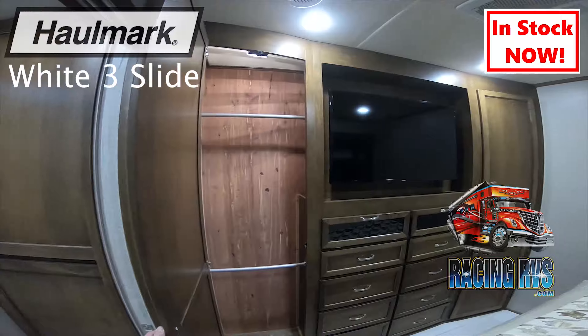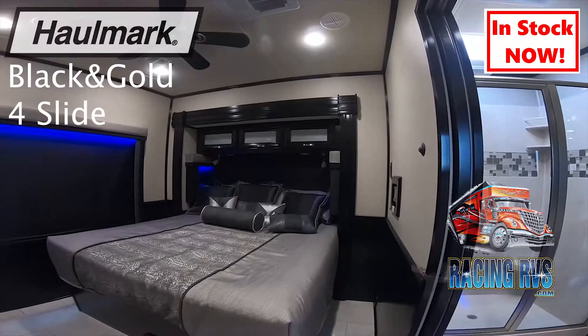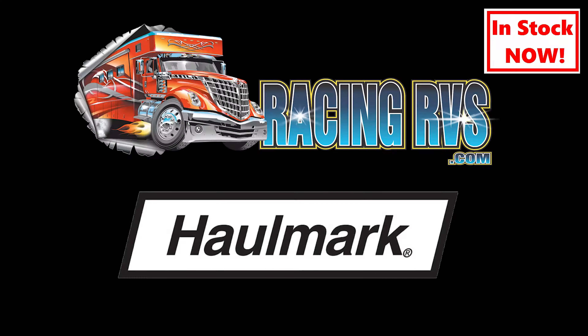Hallmark Motor Coach is the best in the business. For more information on any of these coaches featured in the video, please call us at 419-236-1328 or visit our website at RacingRVs.com.